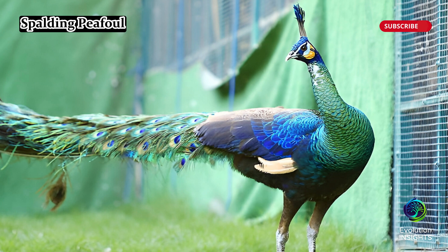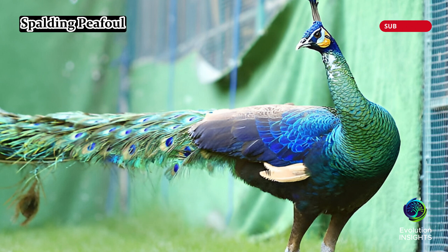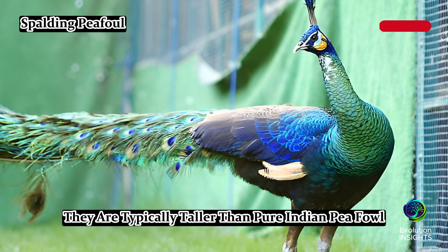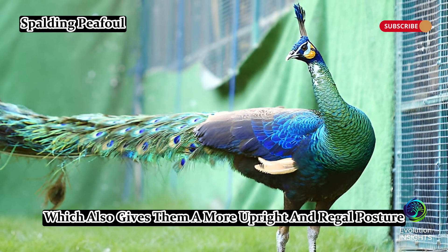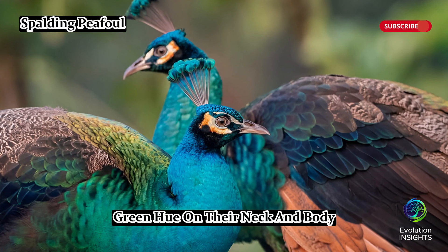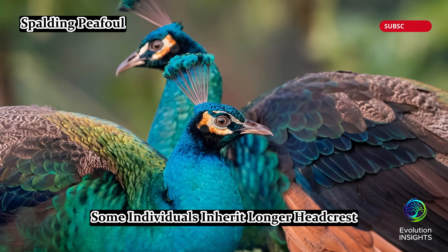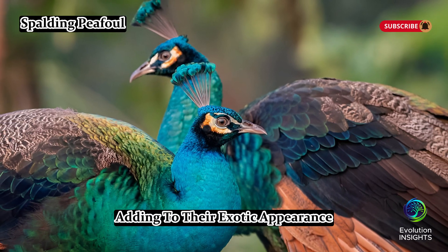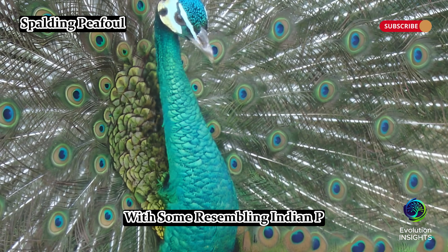Spalding peafowl are hybrids of Indian peafowl, Pavo cristatus, and green peafowl, Pavo muticus, combining traits from both species. They are typically taller than pure Indian peafowl due to their green peafowl ancestry, which also gives them a more upright and regal posture. Many Spalding peafowl exhibit a richer green hue on their neck and body, making them appear more vibrant than their Indian relatives. Some individuals inherit longer head crests from their green peafowl lineage, adding to their exotic appearance. Since they are hybrids, their appearance varies, with some resembling Indian peafowl more closely, while others lean toward the green peafowl side.